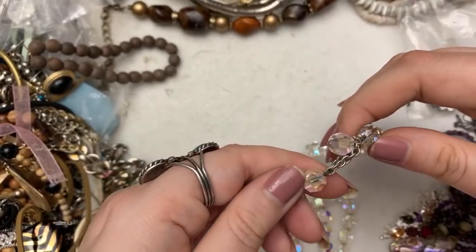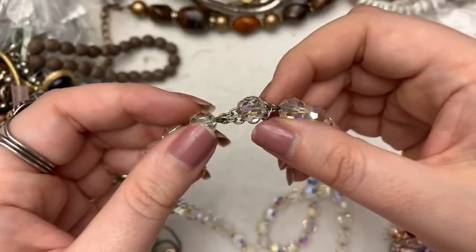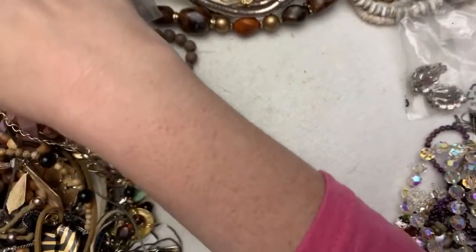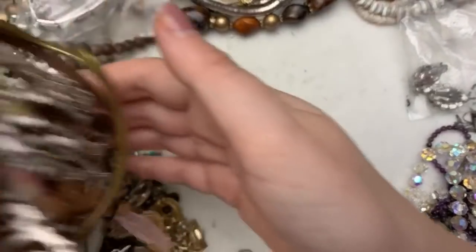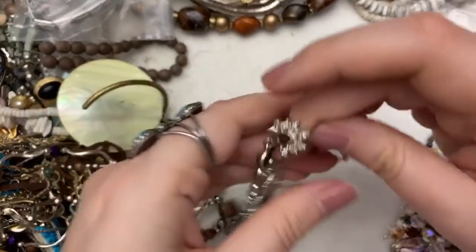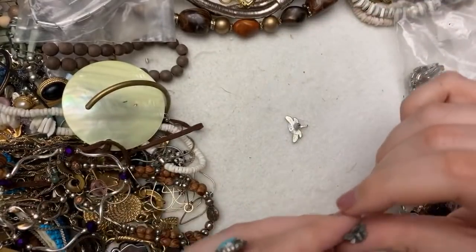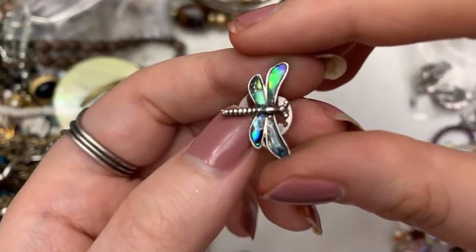I have certainly never seen anything quite like this, but hey, it works, you know? I love that — I'm going to put that aside for things that are special. Goodness gracious guys, look. Alright, so we have this other one — that's a pair. It's a little buggy and another little buggy. That one's cute.